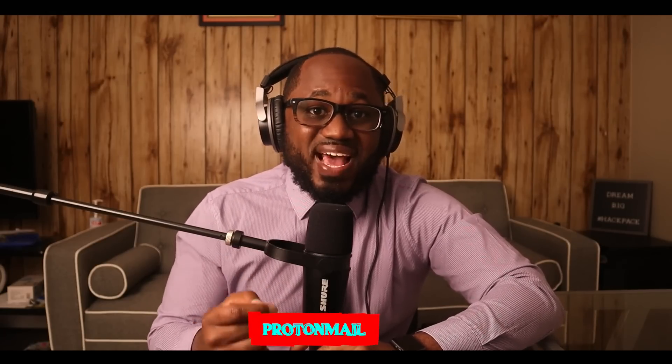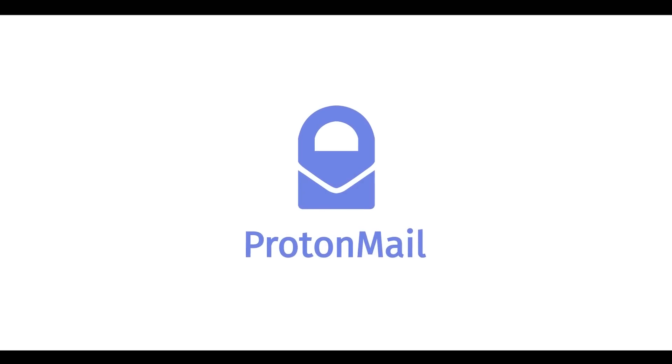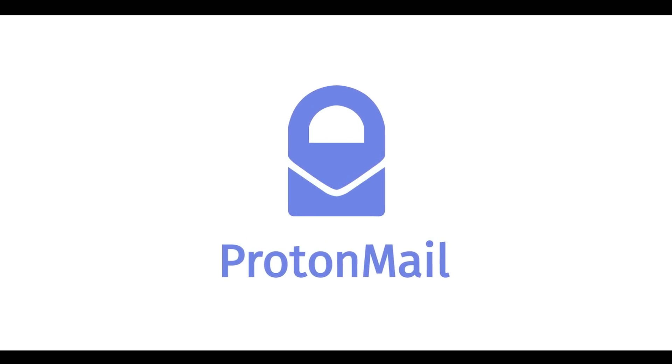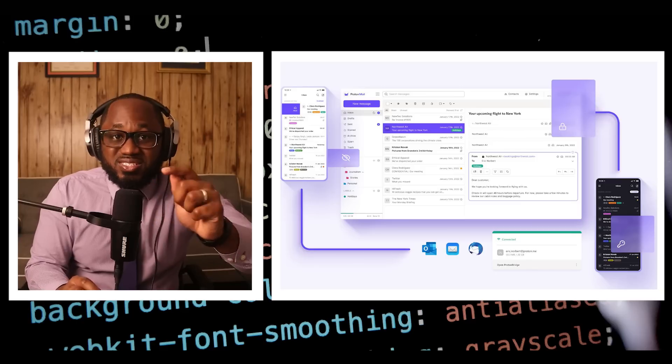Number twelve: ProtonMail. ProtonMail is a Swiss-based email service that is very easy to use. It has end-to-end encryption to protect your conversations. You are not required to provide personal information to create an account. The email service is available both on the surface and dark web. Using the Proton .onion site offers security and privacy advantages. The company also uses HTTPS and SSL encryption on the .onion site for extra protection, making it even harder for third parties to see your email traffic.